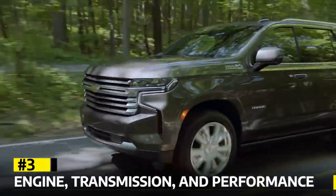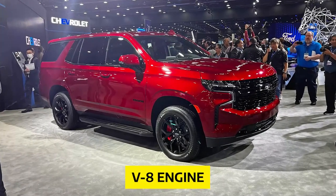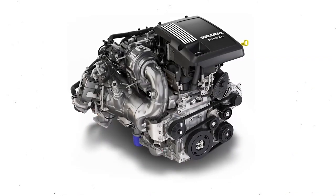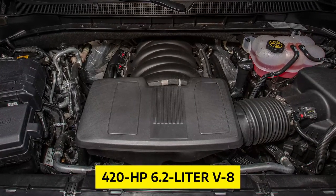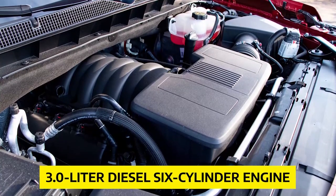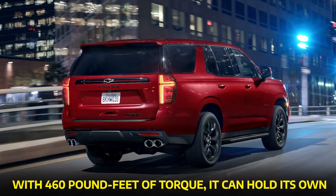Engine, Transmission, and Performance. Let's talk about what's under the hood of this beast. The Tahoe has always been powered by a V8 engine, and the 2023 model continues that tradition. You have three options: the standard 355-horsepower 5.3-liter V8, the beefier 420-horsepower 6.2-liter V8, and the newly introduced 3.0-liter diesel six-cylinder engine. You might think the diesel engine lacks the horsepower of the V8s, but don't underestimate it — with 460 pound-feet of torque, it can hold its own.